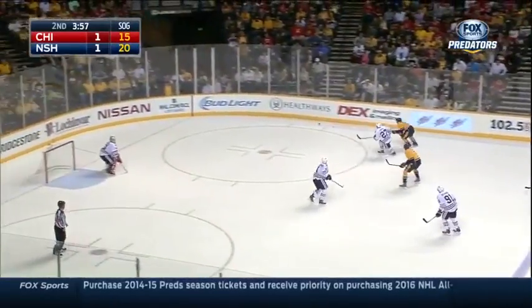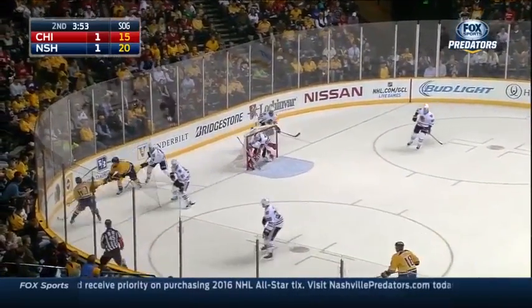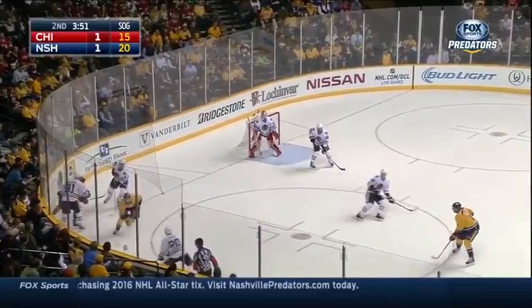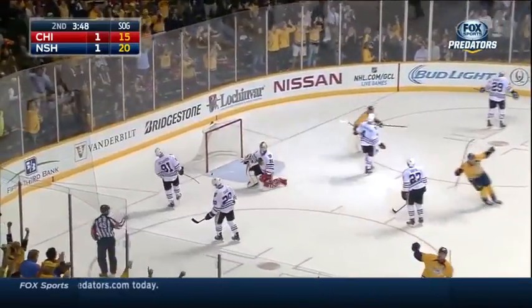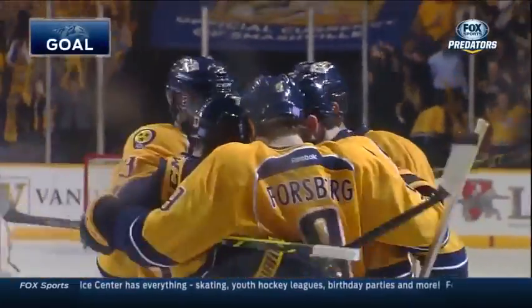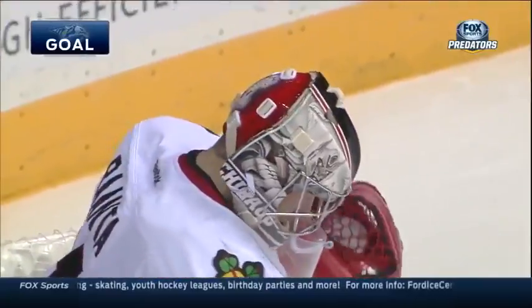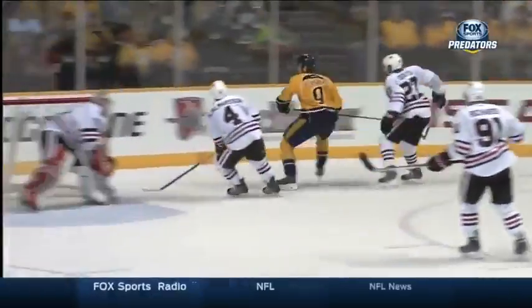Here's Forsberg carrying in against Oguilio. Forsberg and Ribeiro. Saad — it came right up to Neal. He scores! Saad turned it over and James Neal buried it, his second of the night. The Predators take a 2-1 lead at 16:12 in the second. The real deal is James Neal and he is heating up.